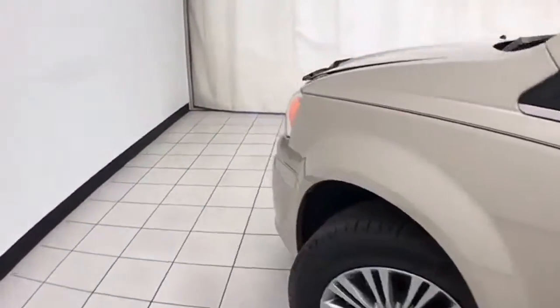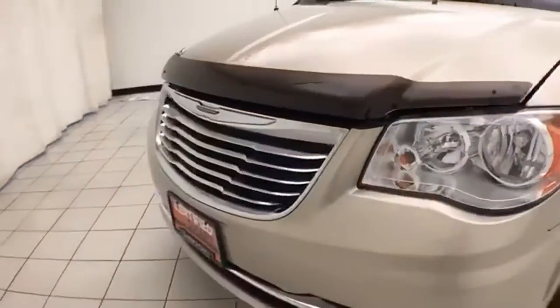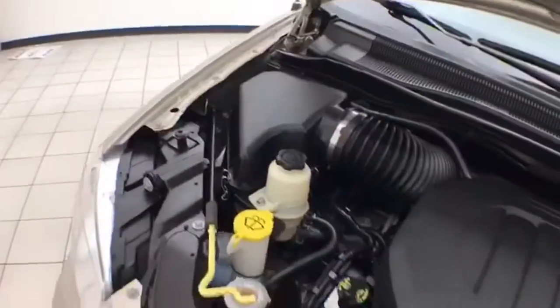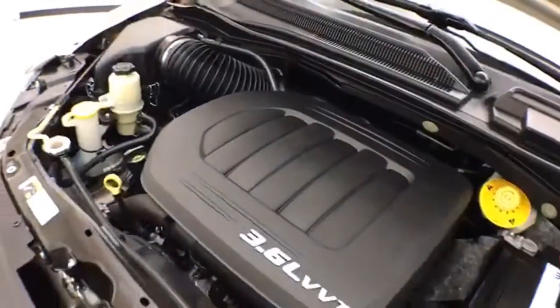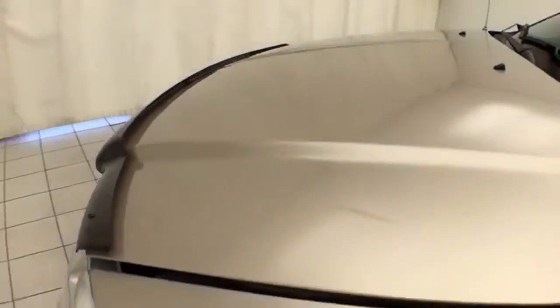Under the hood, this Town & Country has a 3.6-liter V6 with 283 horsepower. It's just as clean under the hood as the rest of the van. All fluid points are marked in yellow for a quick glance at anything you want to check on your own. EPA fuel economy estimates average 17 miles per gallon in the city and 25 on the highway.